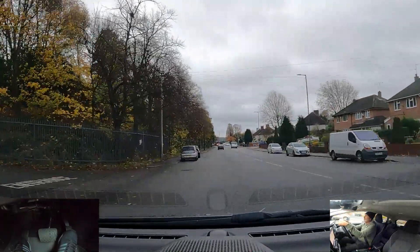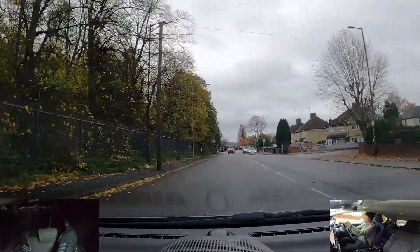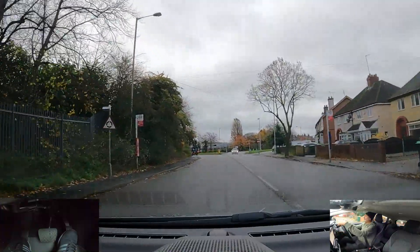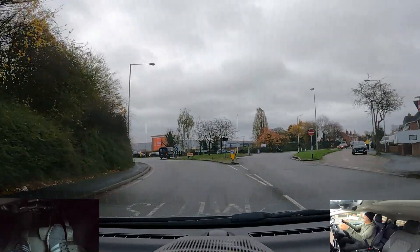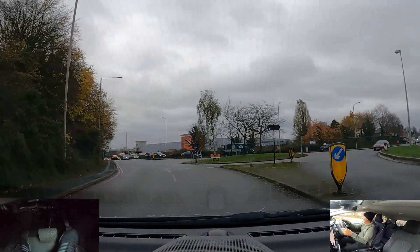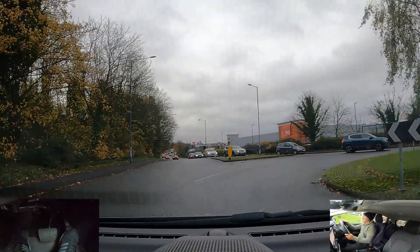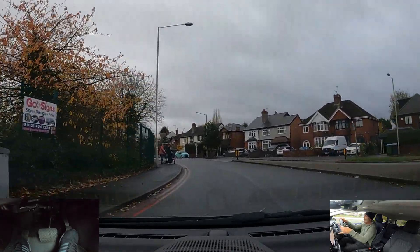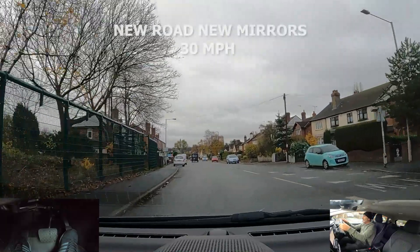The next roundabout we're going to go right, second exit — centre mirror, move over to the right, close to the white line, signal. Preparing to stop and looking to go — there's nothing coming from my right. Centre left mirror, signal left, then start coming over to the left, checking that left mirror. New road, new mirrors.